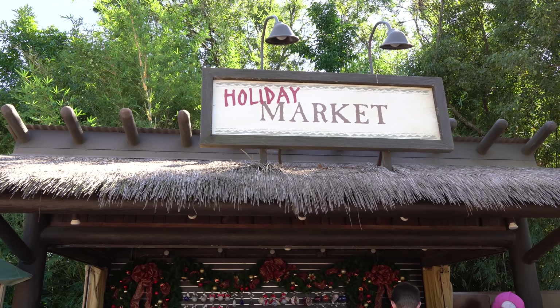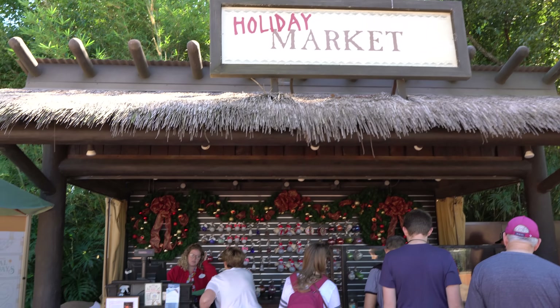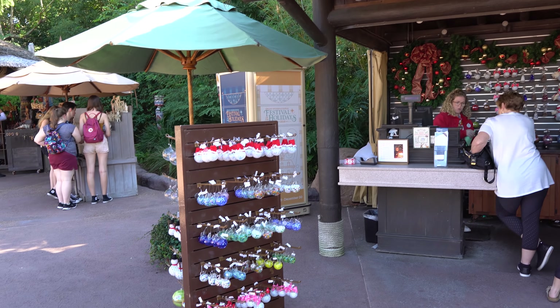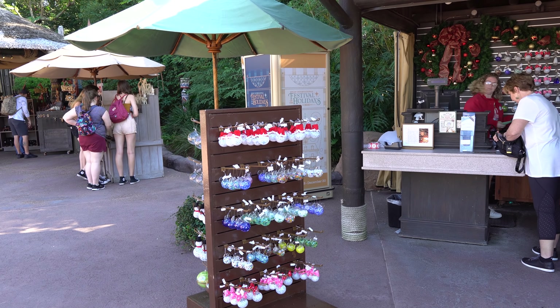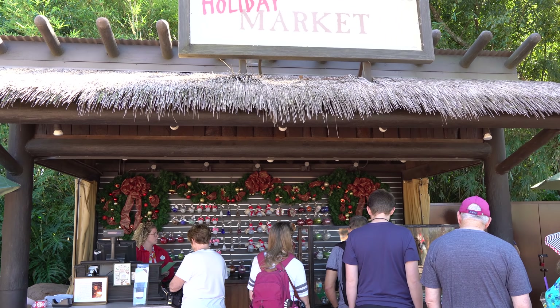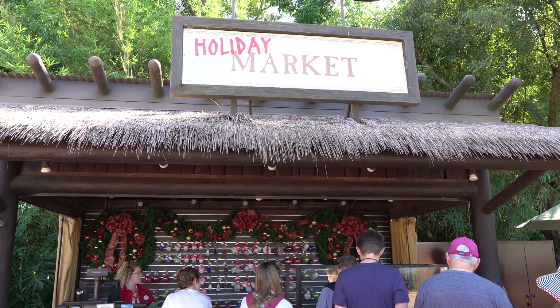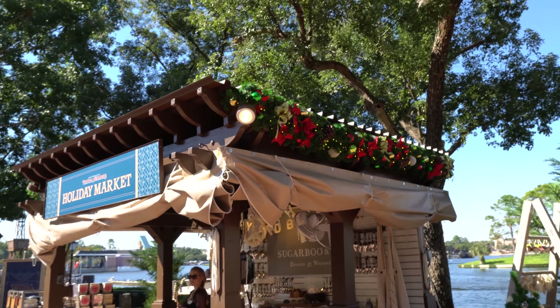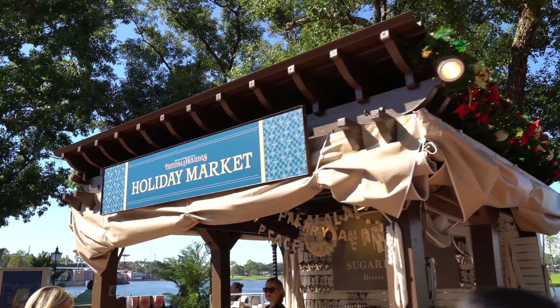And all around World Showcase, they have these holiday markets where you can get ornaments and all kinds of holiday gifts. Of course, there's also the Christmas store in Disney Springs that has a lot of the same merchandise, but there may be a few special things here — leave a comment if you know. There's another one of those markets all decorated out and they all have something different.